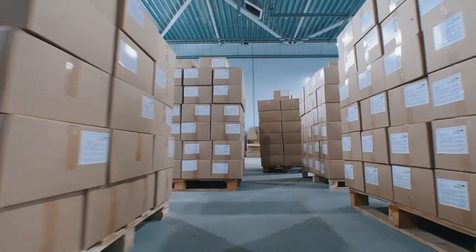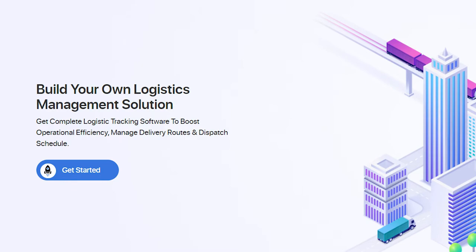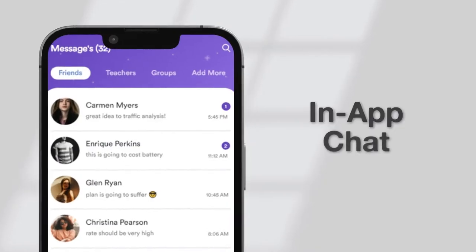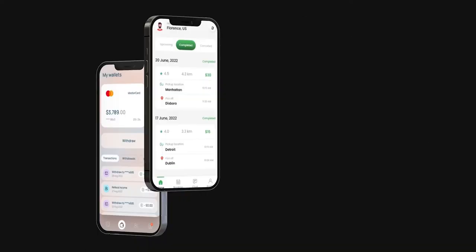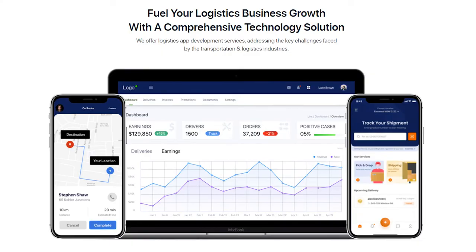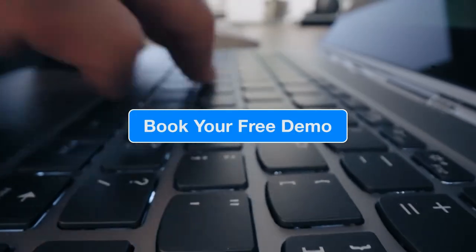If you want to compete in the logistics business like Amazon, the team of CodeBrew Labs can help you with a tech-proof solution featuring high-end capabilities. Their branded customer app allows customers to track delivery, make payments with multiple payment methods, leave reviews and ratings, and use in-app chat. The driver app provides task notifications, optimized routes, easy navigation, and daily earning reports. The powerful dispatcher panel includes a comprehensive dashboard, automated dispatch, real-time tracking, and advanced analytics. Maximize your efficiency and revenue with fully featured logistics optimization software. Book your free demo with their business experts by clicking the link in the description.